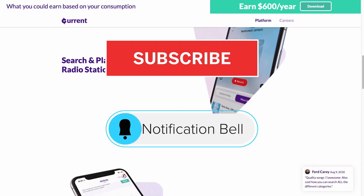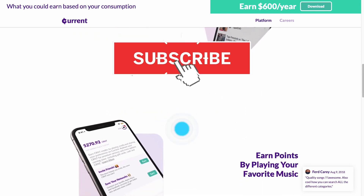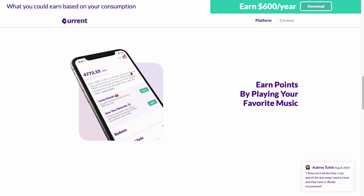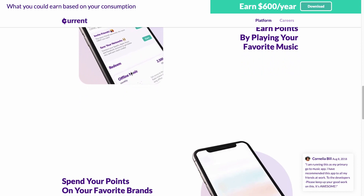Before you leave, don't forget to subscribe to this channel, turn on notifications, and like this video. If you want to see more money-making videos, click on the next video as shown on the screen following this tutorial. Until next time, we'll see you in the next videos.